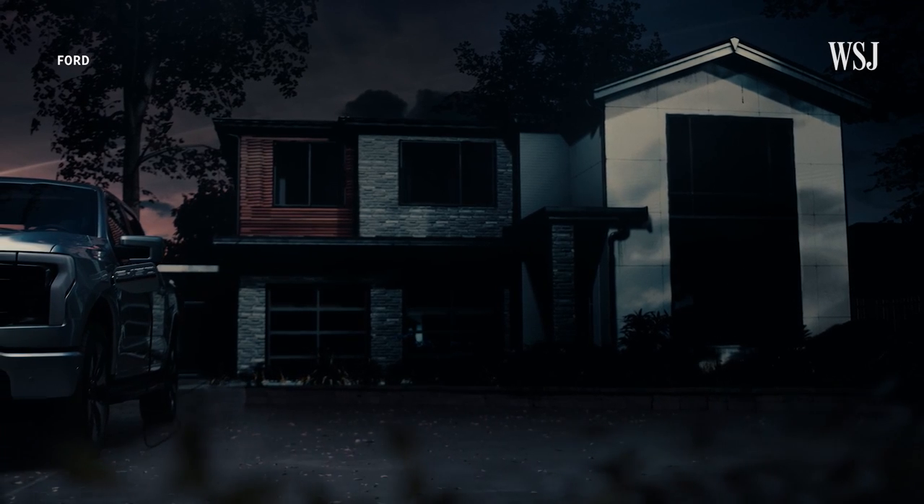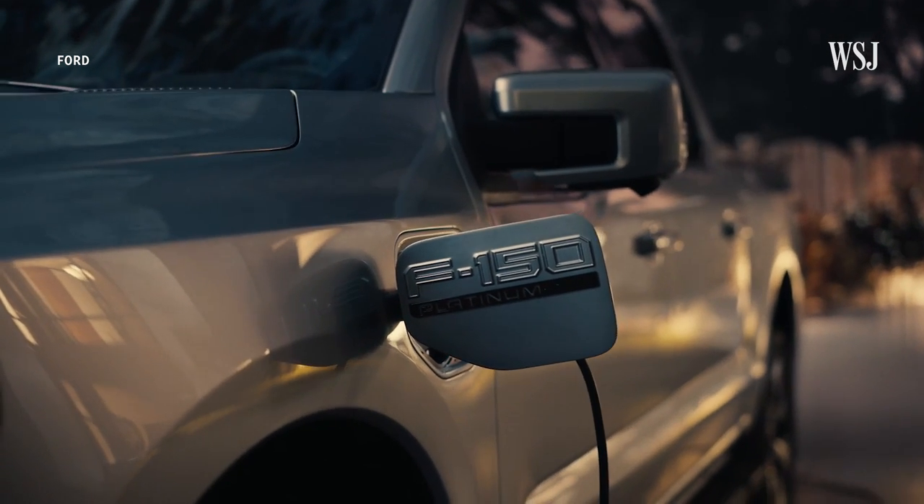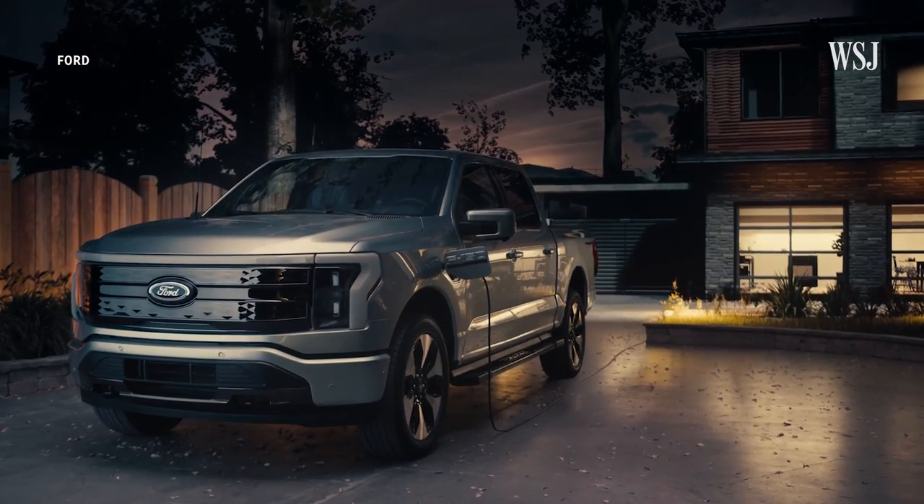It could be your backup generator parked in your garage. That's WSJ's Jennifer Hiller, who has been writing about EV charging technologies. If you lose power during a storm or some kind of emergency and you need backup power for a few hours or a couple of days, your car battery could be the source.